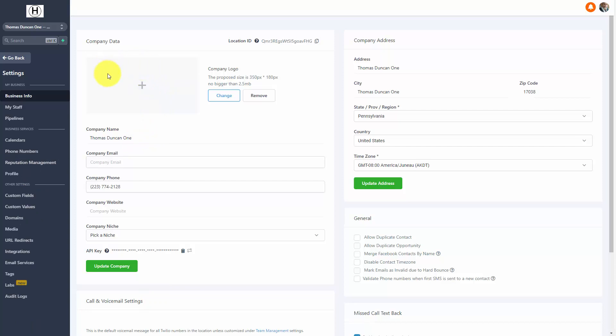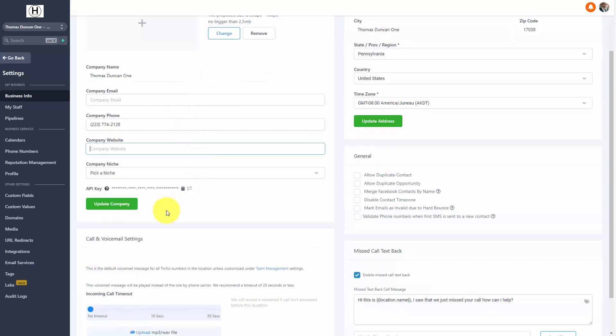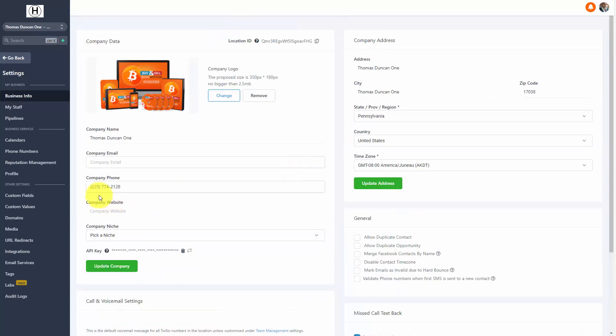One thing that you'll want to do right away is to place your company logo inside of your area. This company logo is going to be visible to your customer. The customer logo should be 350 pixels by 180 pixels. Once you've uploaded your image, you can then update your company, and your image will then be available. You will also want to fill in the rest of your information.